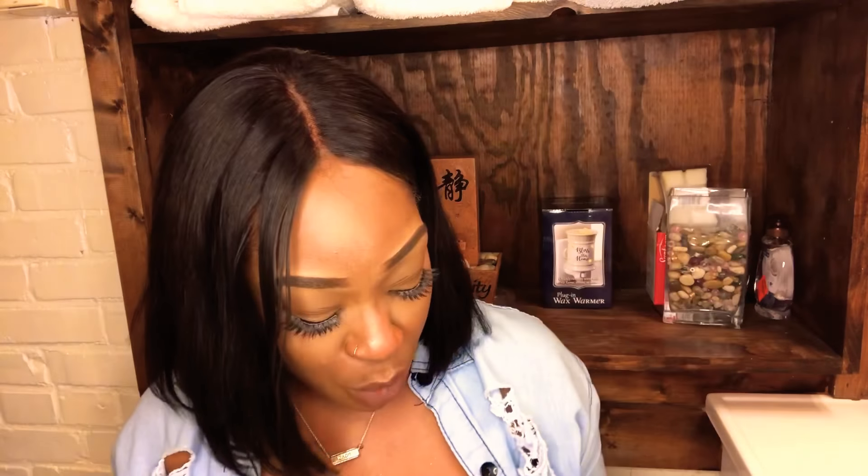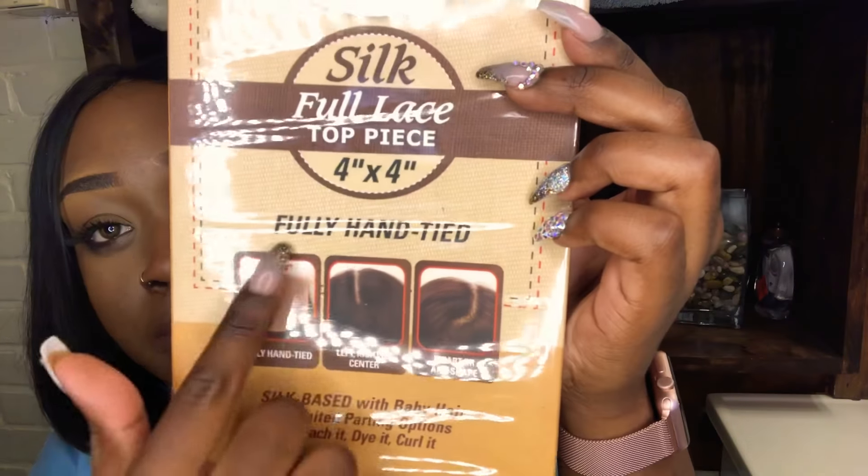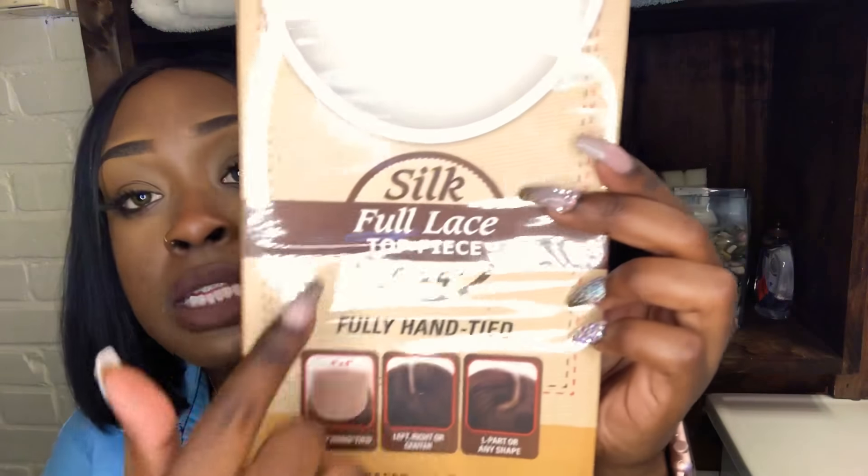So the hair — let me tell y'all — I bought the hair separately. I bought the tracks and then I bought the closure separately. The closure, as you all can see, is the Sensationelle Brazilian 100 Virgin Remy Silk Full Lace Top Piece. This is how the packaging looks — you can see how much I paid for it, which was $39, a big difference from $89. It was a four by four, fully hand tied, and it came with the silk piece so it can look like my natural scalp.